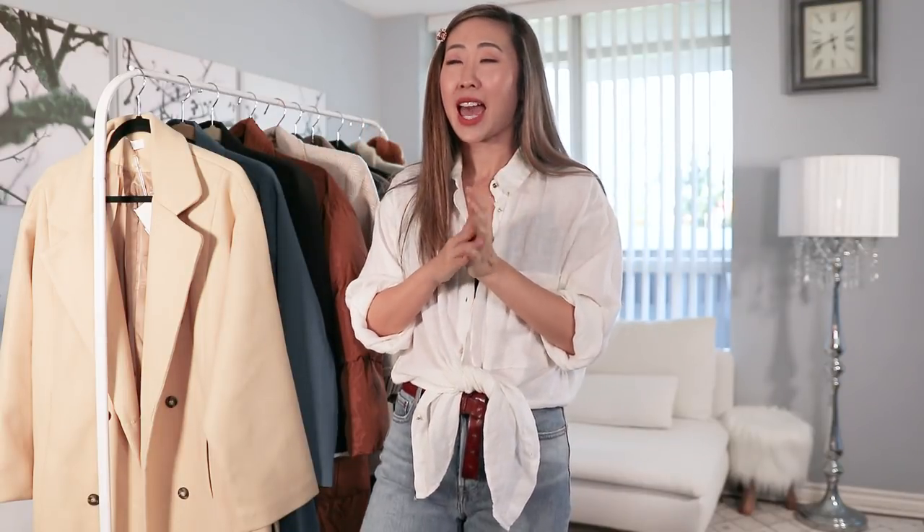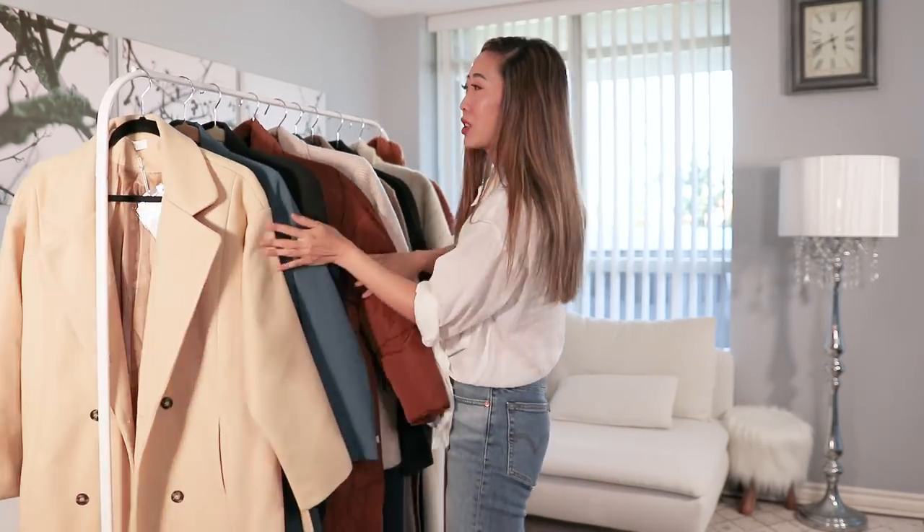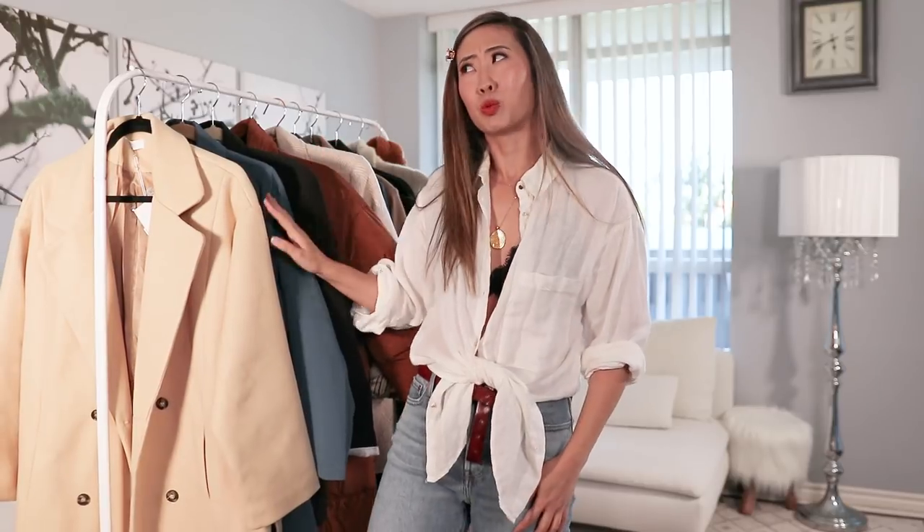What's up style fam, it is Tea and it's time to spill the tea on another haul — this time it's all about coats. Look at all these beautiful coats I have to show you. I'm actually doing two coat hauls; this is part one, and part two is coming up this weekend or maybe Monday.